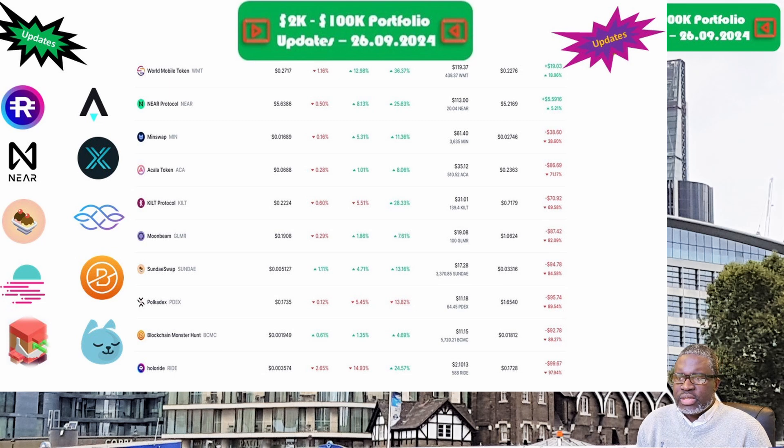SundaySwap and the SUNDAY token is up next, priced at five-tenths of a cent. Portfolio is now valued at $17.28. Week on week we are up 12.6 percent, but overall we are still down 84.6 percent. Polkadex and the PDEX token is up next, priced at 17.4 cents. Portfolio is now valued at $11.18. Week on week we are actually down 18.7 percent, and overall we are down 89.5 percent.